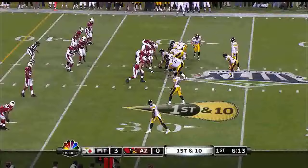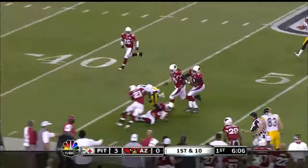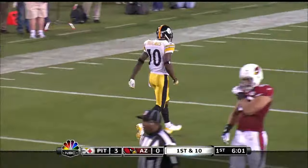Ken Wisenhunt with the challenge. Snap out of a shotgun, fakes the inside give, works it to Holmes on the outside, gets a block out there for Miller, stays inbounds. And Santonio Holmes has been a big play guy in postseason with a gain of 25 yards.